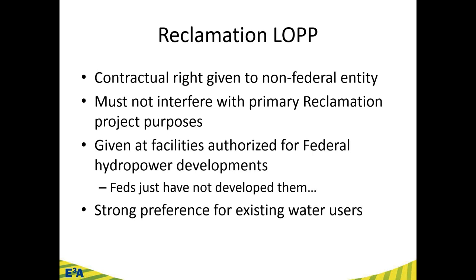Leases of power privilege can only be granted at facilities authorized for federal hydropower project development. When the Bureau of Reclamation built many of their projects across the West, the federal government had the opportunity to develop hydropower and did so at many sites. For other identified sites, the feds just haven't developed them — due to lack of capital, management, or administration. So what they're trying to do is bring private capital into these viable but undeveloped places.